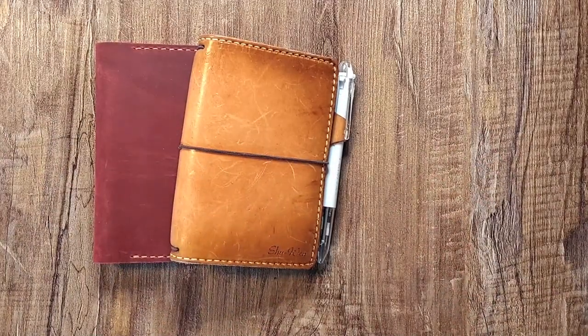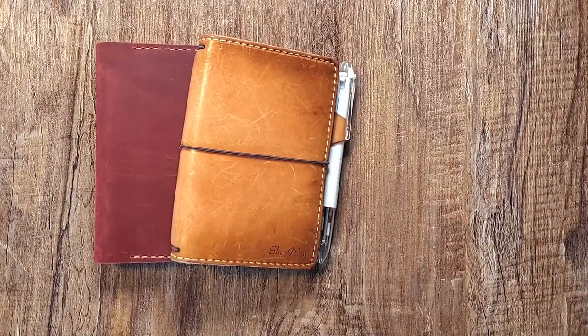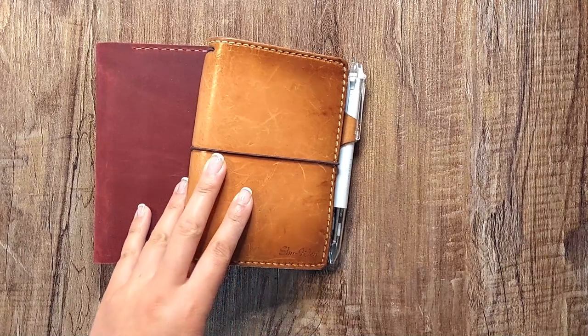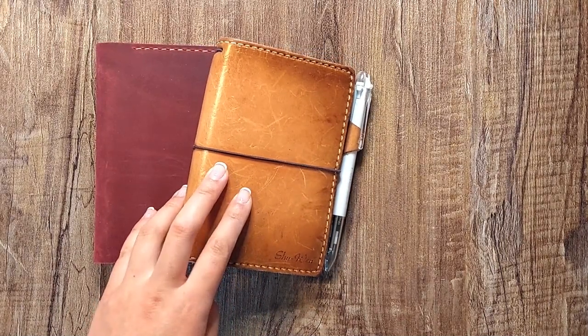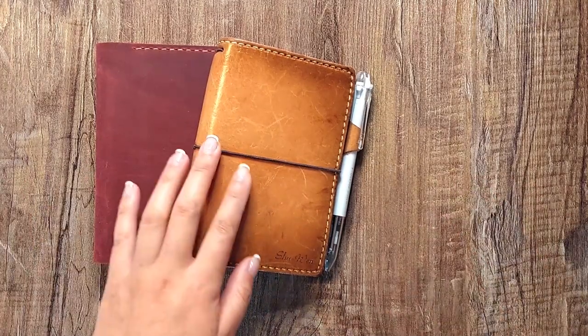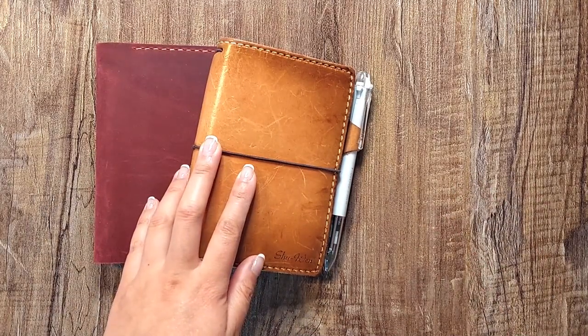Hey everyone! It's been a long time since I've done an update on my planner system and what I'm using. I think the last one I did was more than a year ago, so I thought I'd give a quick update just in time for One Book July.